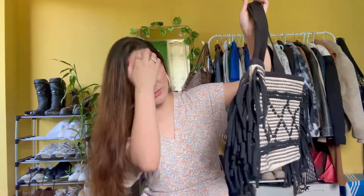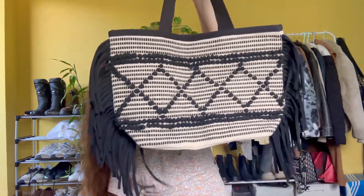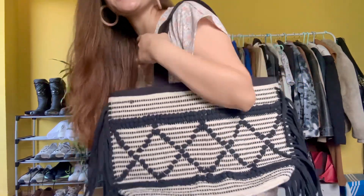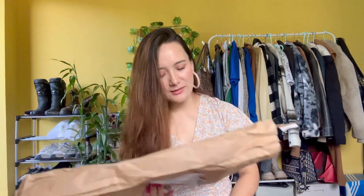This bag has fringes — or tassels, I'm not exactly sure what they're called — but they look really beautiful. This is a jute bag. You can wear it with a kurta, with pants, with a skirt — it goes with everything. It is so versatile and I love it so much. Just look at how pretty it is.